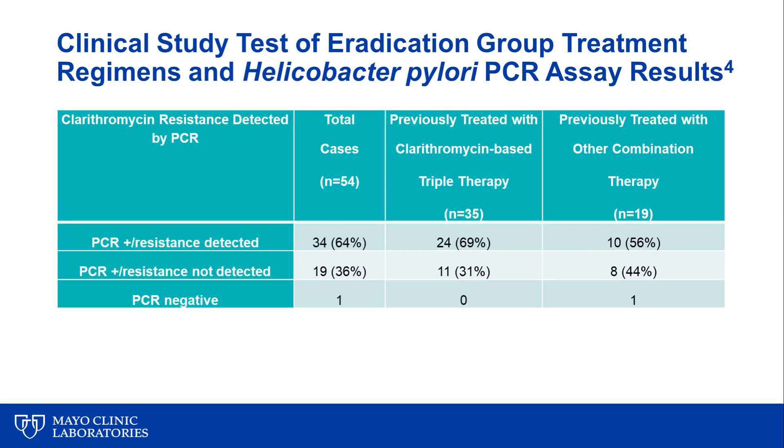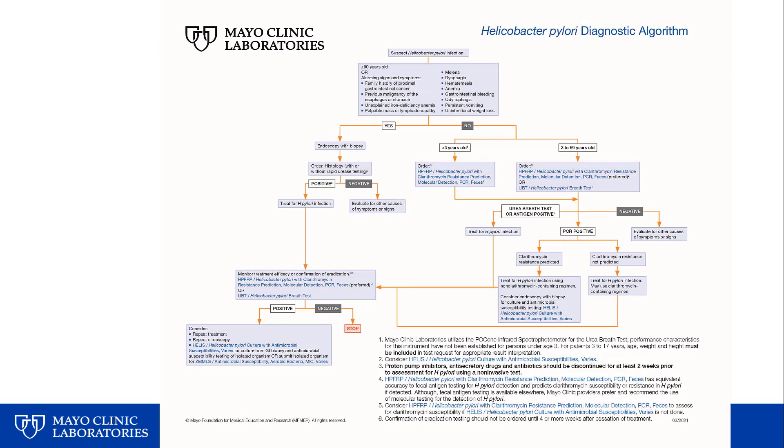We also looked at the test-of-eradication group. Among 54 total cases, 35 had been previously treated with clarithromycin-based triple therapy. Of all total cases, PCR predicted clarithromycin resistance in 64%, suggesting a very high rate of clarithromycin resistance in treatment failure cases. In those who specifically received clarithromycin-based triple therapy, PCR detected resistance in 69% of cases.